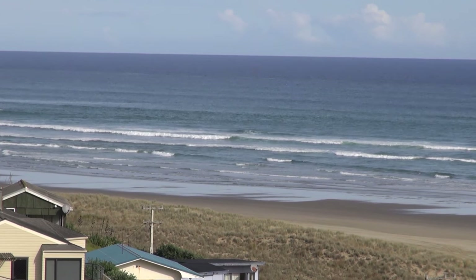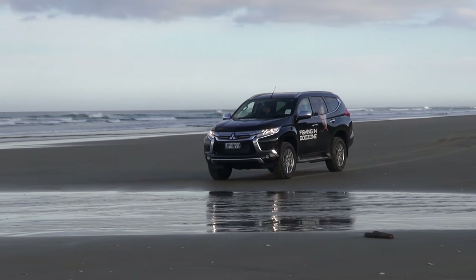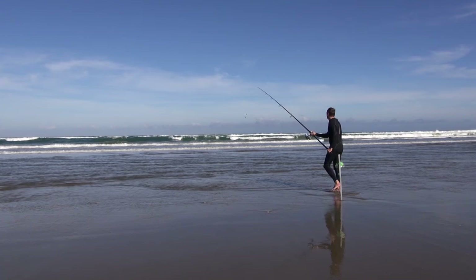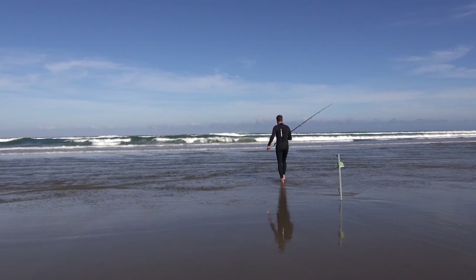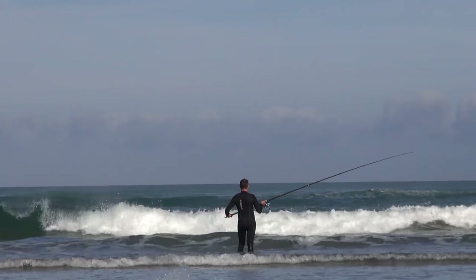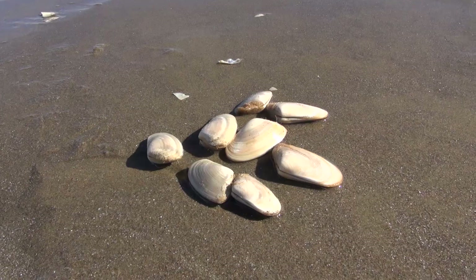We had a good spot of weather with easterly winds flattening out the usual torrid surf. Matthew Hewitson from Fishing in Godzone and I were cruising the beach looking for likely looking water that could hold some fish. We found a good looking gut with some deeper water in close and waded out to test the surf.